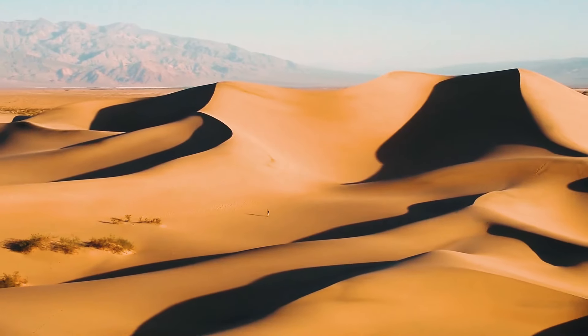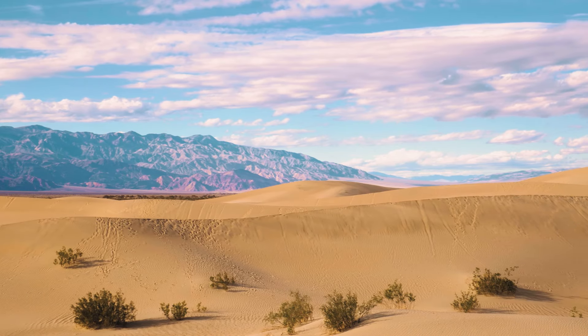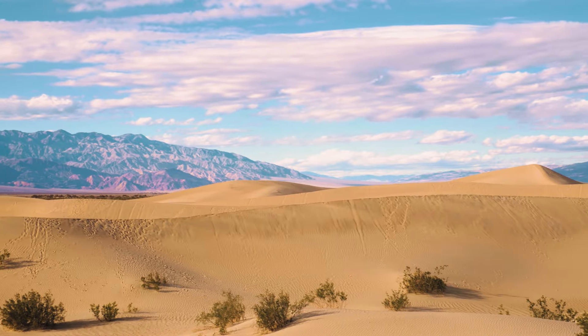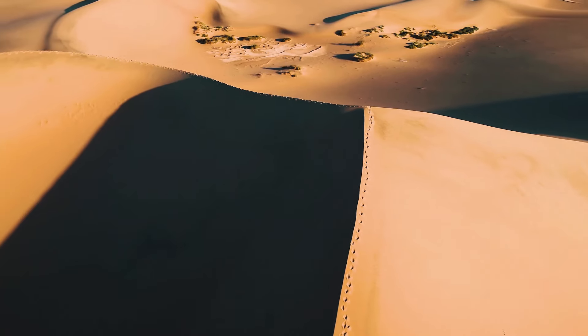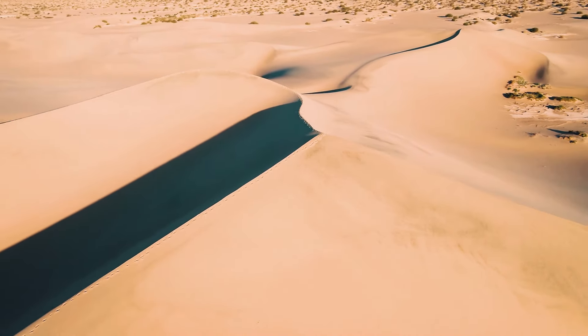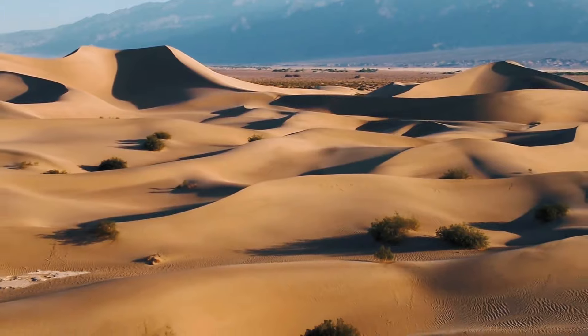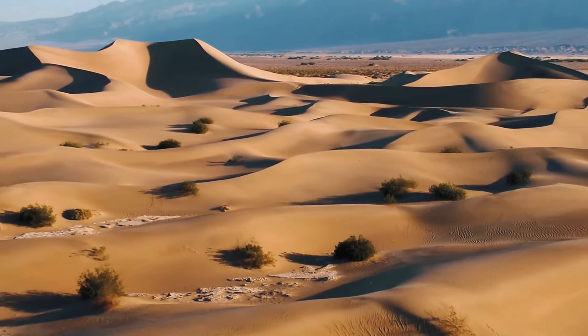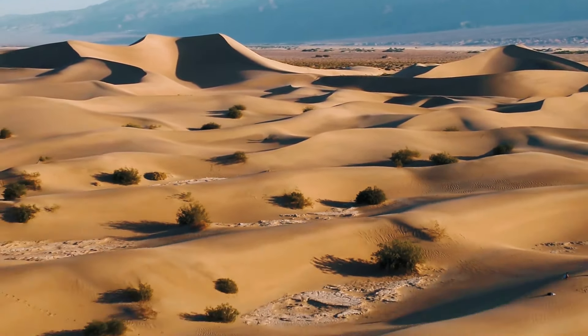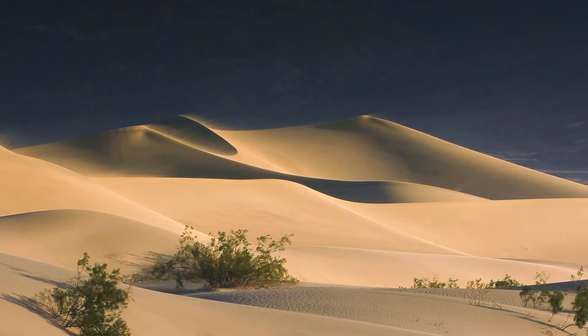Another must-see location is the Mesquite Flat Sand Dunes — just beautiful, huge sand dunes with the mountains in the background. If you plan on hiking out to the tallest sand dune, which is about a mile out, make sure you're prepared. One, it's hot. Two, hiking on sand is not very simple — it's very strenuous on your feet. A mile to and from of hiking on sand will take a toll on you.